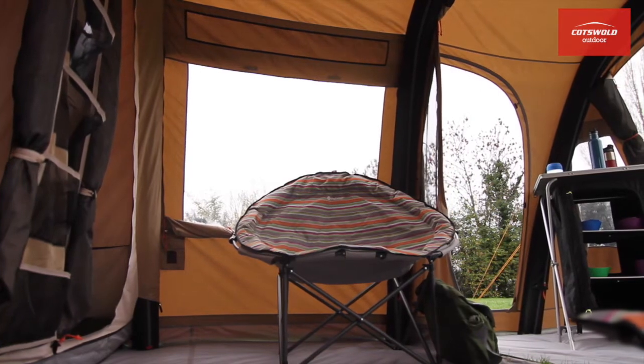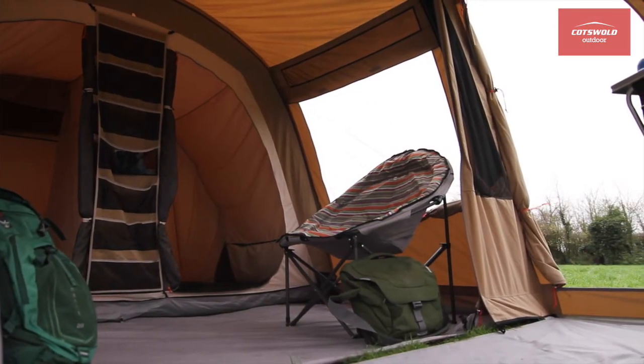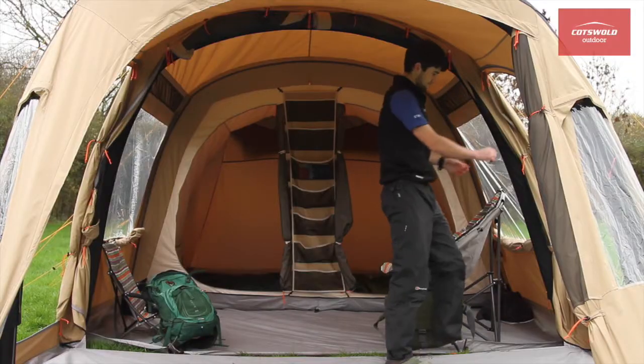Sitting in the porch with all the doors open, you get the feeling of being outside in the shade. Zip them closed and it becomes an extension to the main body of the tent, which is still well lit thanks to the large windows.